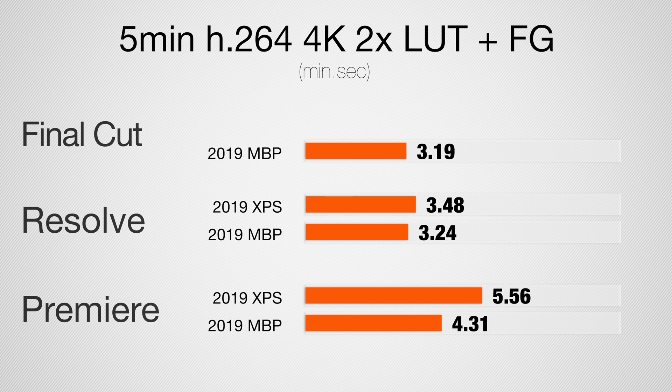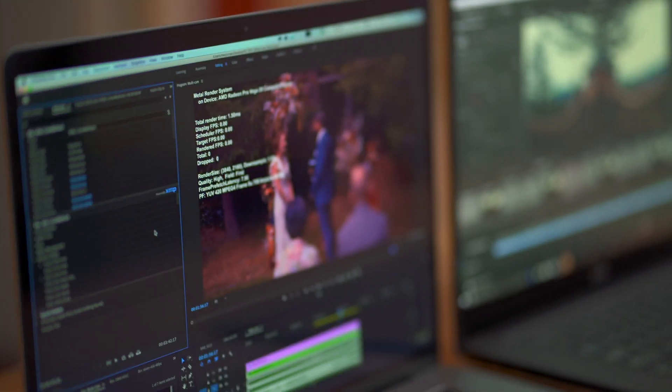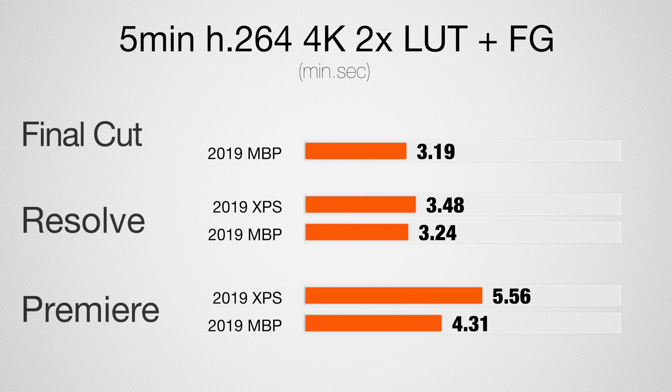How can the XPS with faster CPU and much faster graphics be slower in Premiere Pro? It's all about efficiency and optimization with the Metal API. Even with weaker graphics, the Mac achieves faster speeds because it's more efficient. Adobe did a fantastic job updating Premiere Pro to make really good use of Metal — no longer are Macs worse for Premiere Pro.